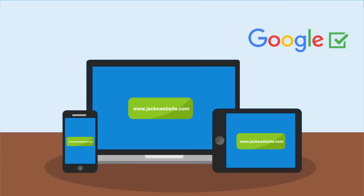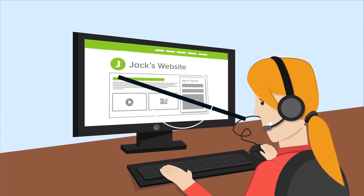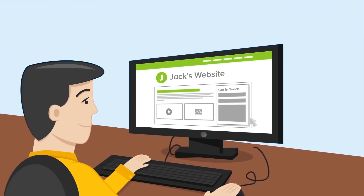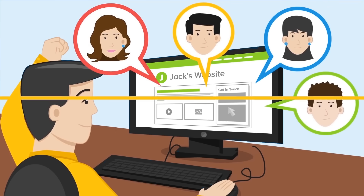Need help? We offer good support and our team is happy to answer any questions you may have. So Jack's customers can now find him online. He saved himself a lot of time and energy, and he can maintain his own website.